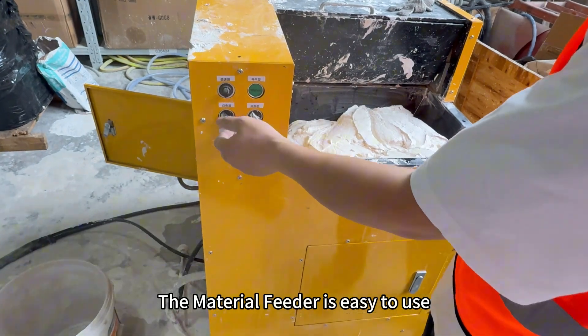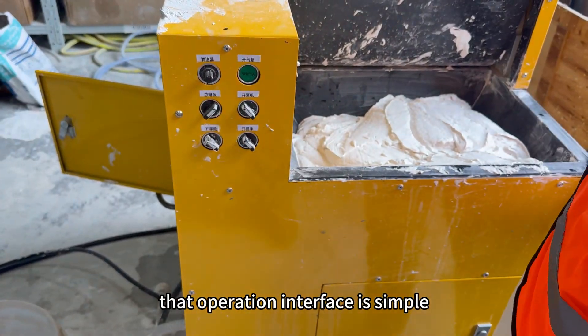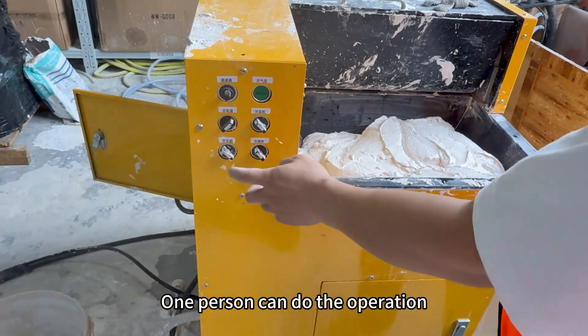The material feeder is easy to use. The operation interface is simple, and one person can handle the operation.